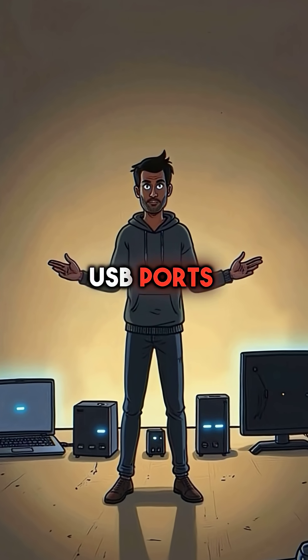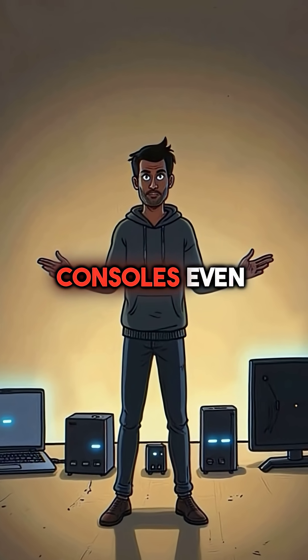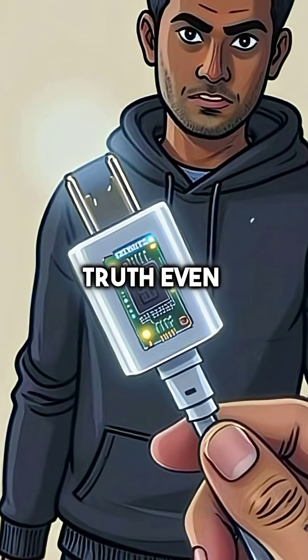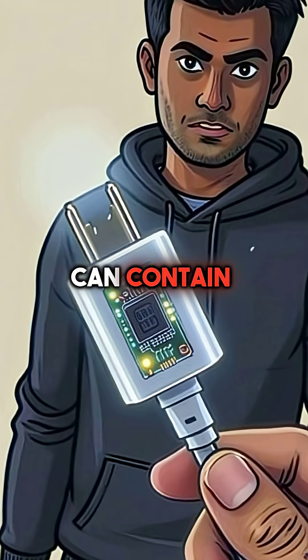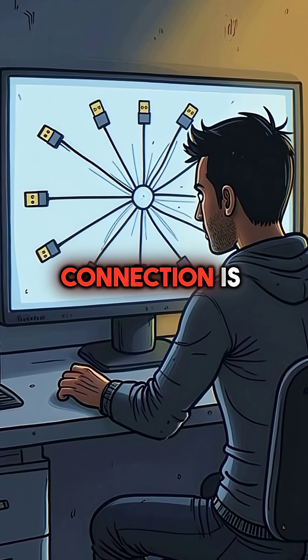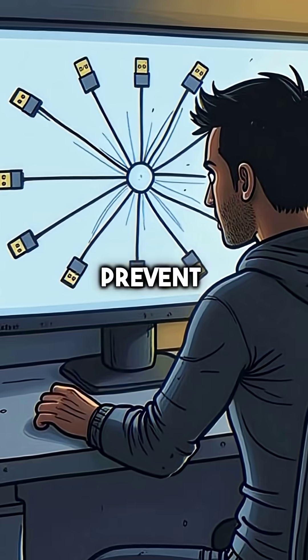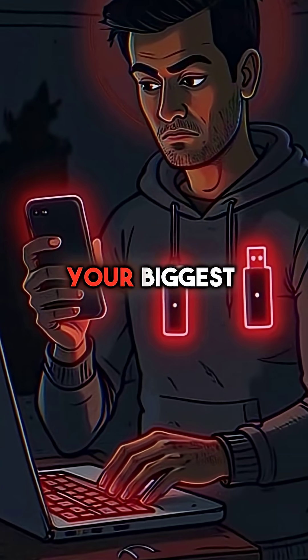This affects everything with USB ports — laptops, gaming consoles, even smart TVs. And here's the terrifying truth: even charging cables can contain these hidden computers. Every USB connection is a potential security risk that software alone cannot prevent. Your most trusted devices might be your biggest threat.